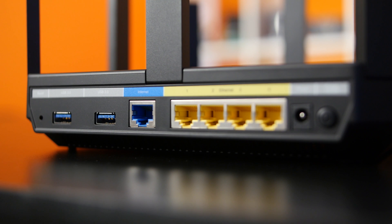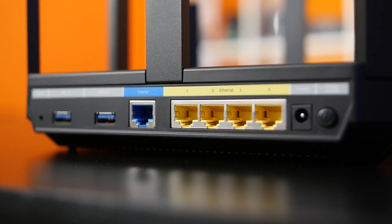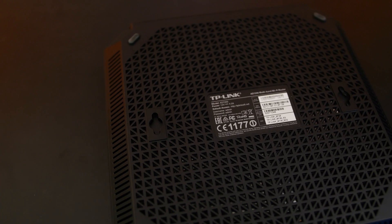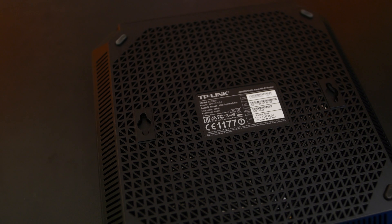On the back, you'll find two USB 3.0 ports, an internet input, four ethernet outputs, power adapter, and power button. It should be noted that this router does not support port remapping, so you can't use any of the ethernet ports as another input for teaming. On the underside, you'll find more mesh ventilation and two holes for wall mounting.